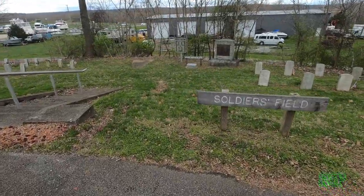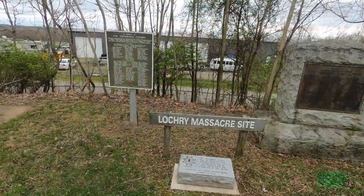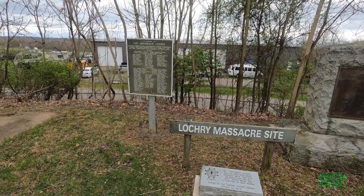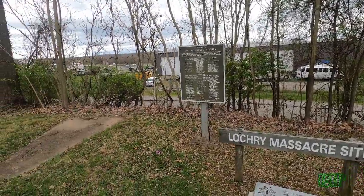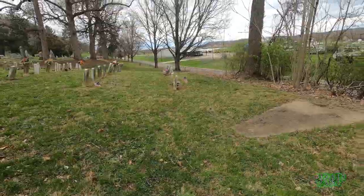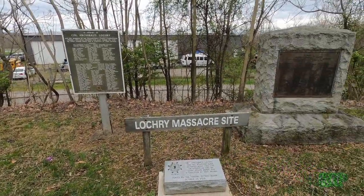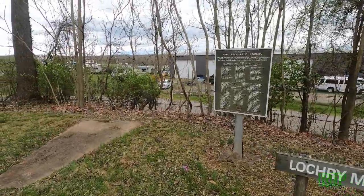The second stop is the Lockery Massacre Site, or Soldier's Field, as it's also known. On August 23rd, 1781, Colonel Archibald Lockery and his band of Pennsylvania Militia were attacked by a group of Indians on their way to rendezvous with George Rogers Clark at present-day Wheeling, West Virginia. Although the Indians were outnumbered, they had the advantage of surprise and superior firepower. Within minutes, approximately 40 of Lockery's men had been killed. Several others, including Lockery, were executed later. A marker in the cemetery overlooks the battle site and lists the men who took part.